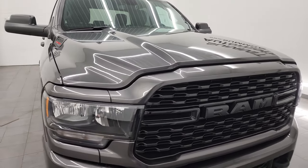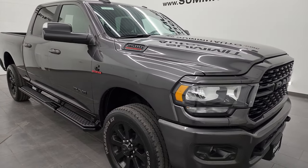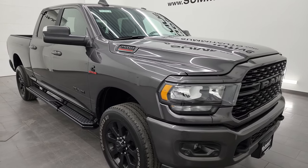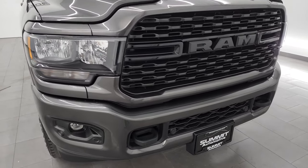I will link that in the description below as well as all the information and pricing on this particular truck. This truck has been fully safety inspected by our service shop, has a fresh oil and filter change, all the fluids have been checked and topped off, and it is 100% ready to go.